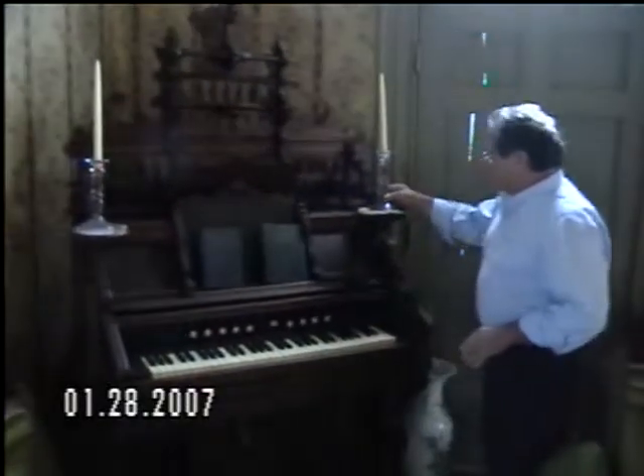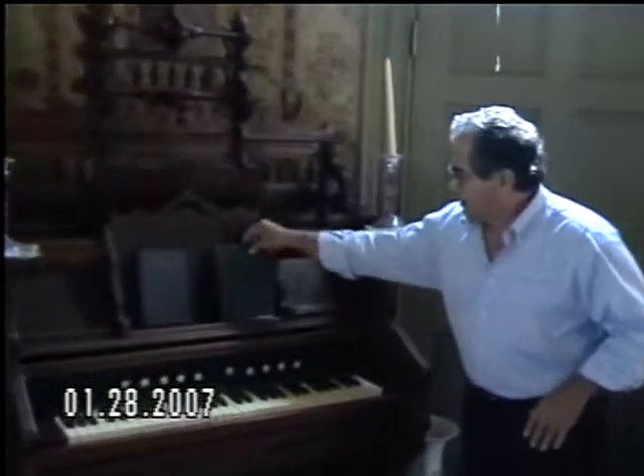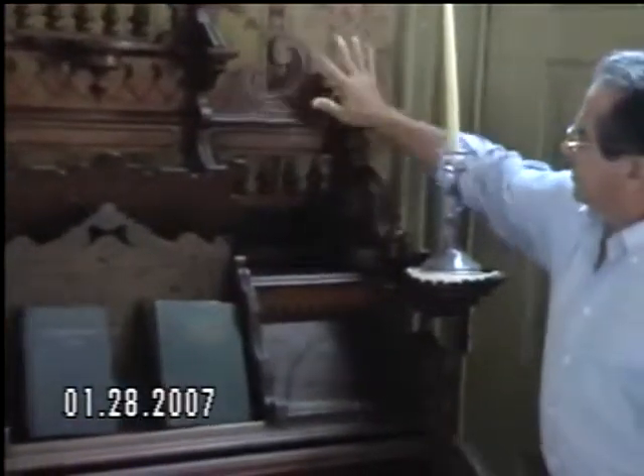Look at the piano — isn't that beautiful? You can put the light on here and read the music. Look at the ornate work that they had — all hand done. Most of the stuff came from England, around the Cape.